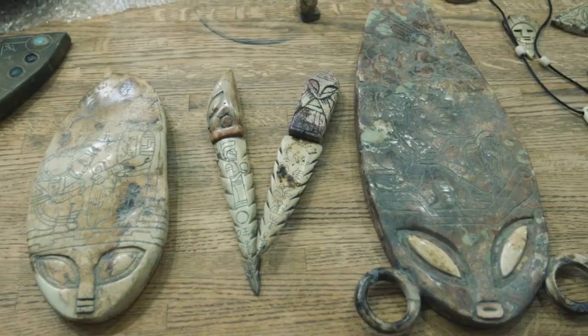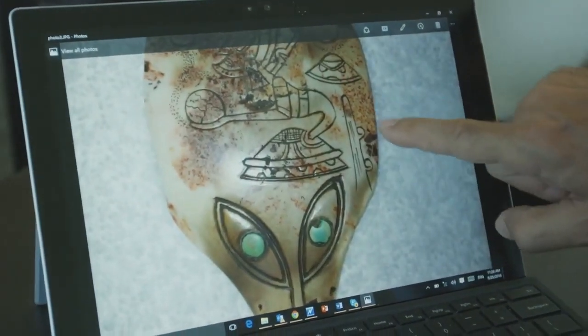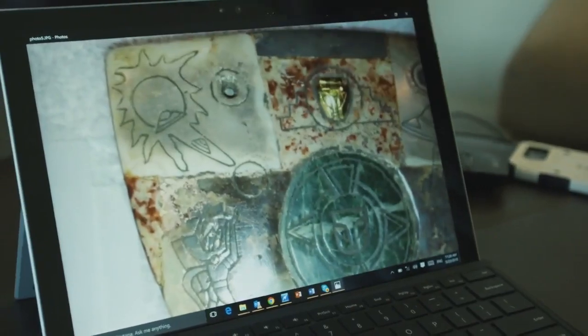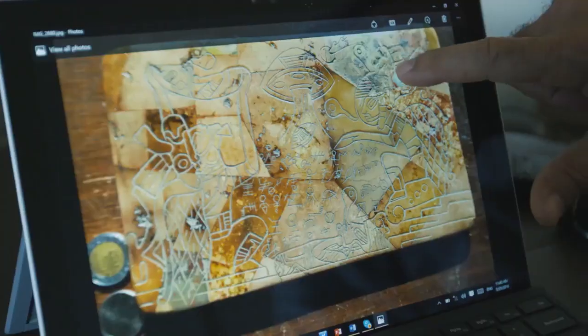The artifacts were very unusual as they portrayed very specific scenes that involved solar systems, extraterrestrial crafts — what people typically call UFOs — and the UFOs were very well defined. They were not subject to interpretation. They were easy to identify.